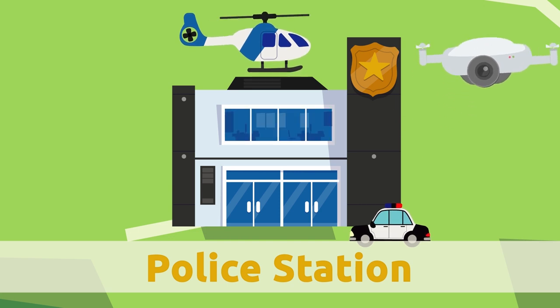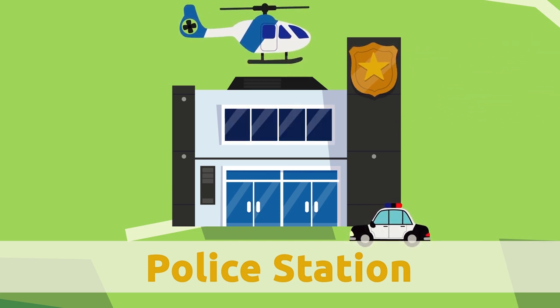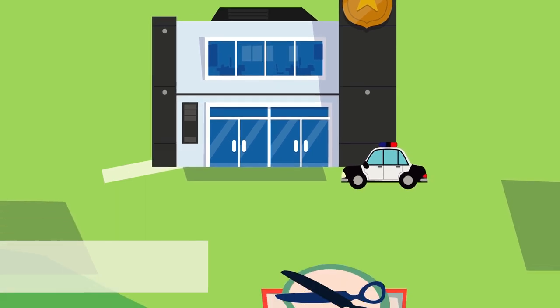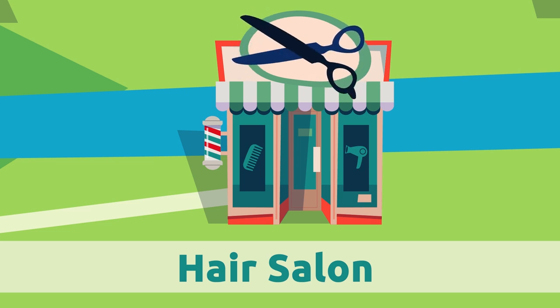Police station. The police station is where police officers work when they're not patrolling the city. Hair salon. We go to the hair salon to get our hair done or cut.